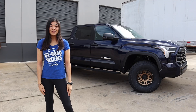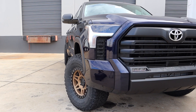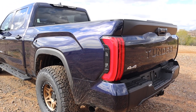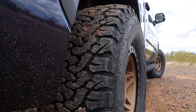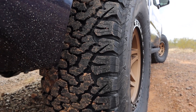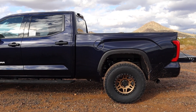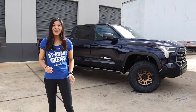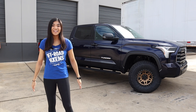Hey guys, it's Chloe. Welcome back or welcome to my channel. In today's video, we're going to be taking a look at the all new 2022 Toyota Tundra — and not just any Tundra. We have one right here with a lift and bigger tires. This newly redesigned Tundra is the epitome of Toyota's attempt to make more American vehicles geared towards off-roading and adventures. It's been a hot topic and I'm really excited to show you guys this one with some of the first modifications on it.